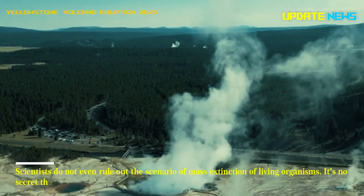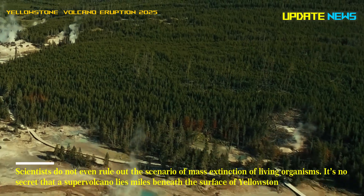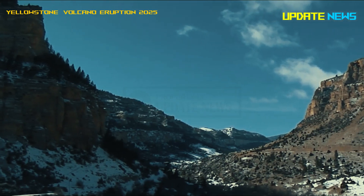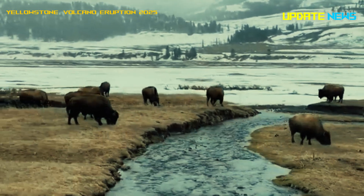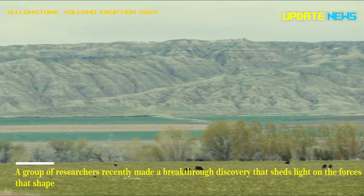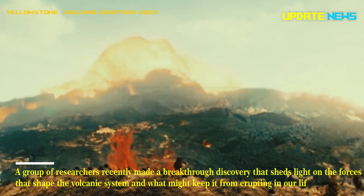It's no secret that a supervolcano lies miles beneath the surface of Yellowstone National Park, but researchers have known little about it until now. A group of researchers recently made a breakthrough discovery that sheds light on the forces that shape the volcanic system and what might keep it from erupting in our lifetimes.